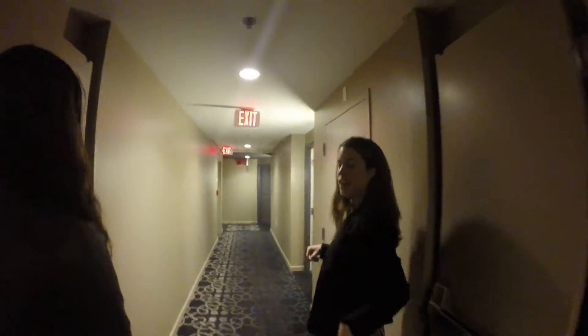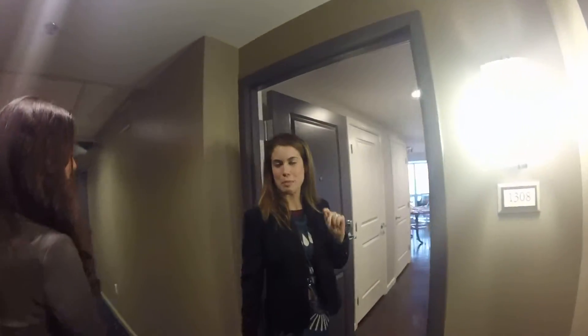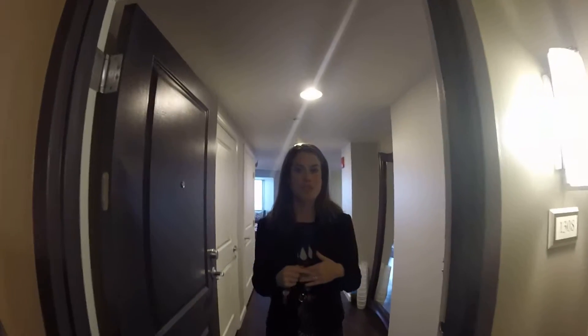Alright folks, we are headed to our one-bedroom model. We are on the 13th floor. There are 21 floors in this building, but Park Lane Seaport is divided between two buildings, and the one next door is only 13 floors.